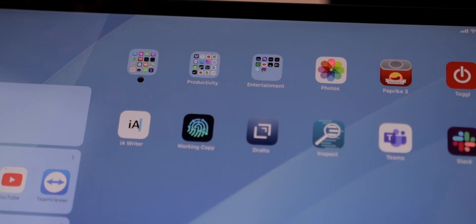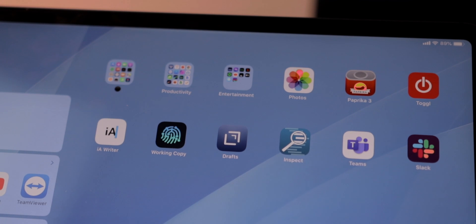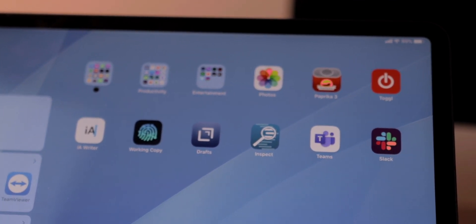You may have noticed something about the dock on my iPad — most of the apps there aren't really work-specific apps. They're just the quick access apps I use as companions to the things I'm actually using to get work done. Those primary work apps all live on the one home screen of my iPad.